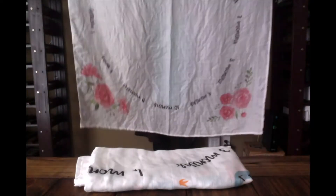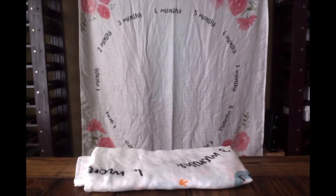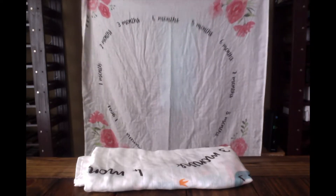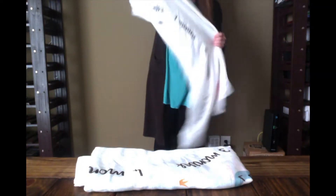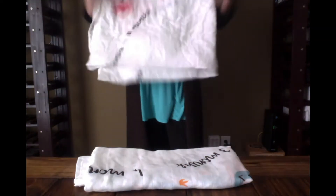At 47 by 47, you could literally lay baby in the middle. What I would do is take a picture or have a photo taken, then edit and circle their age. I think that's a super cute idea. Not to mention it's dual purpose — obviously a swaddle blanket, tummy time blanket, changing table cover. You could do so much with these, and I think they're super cute.